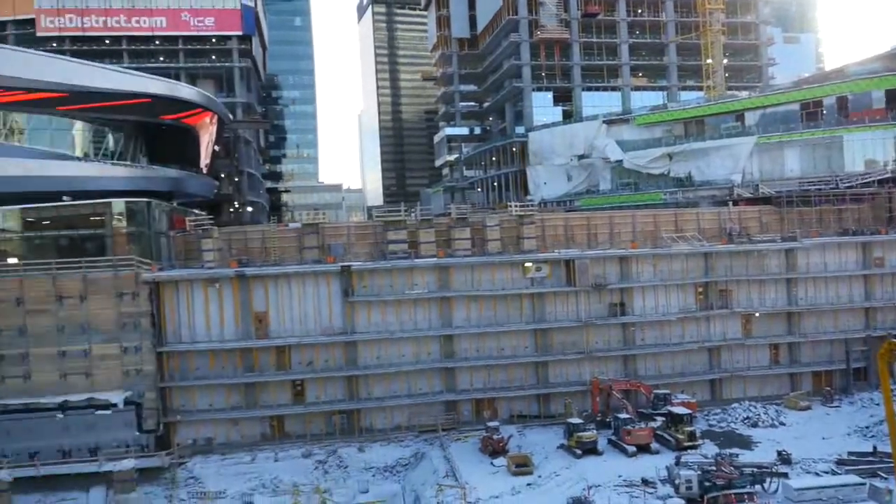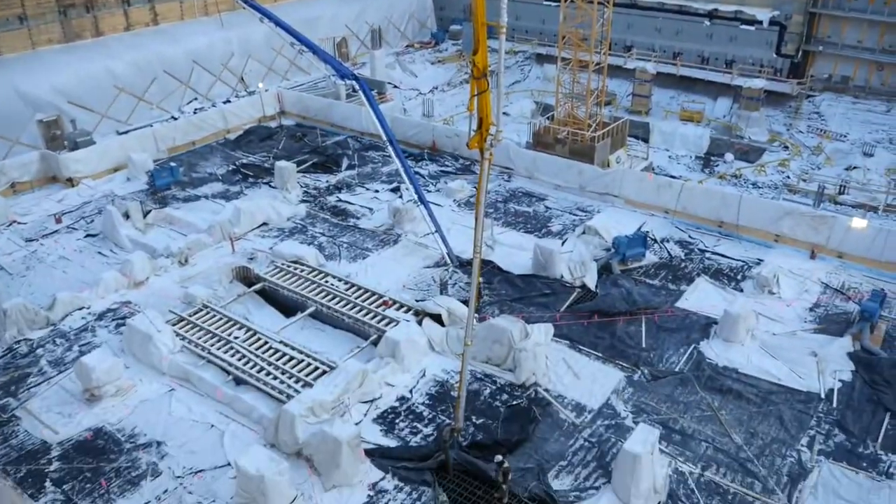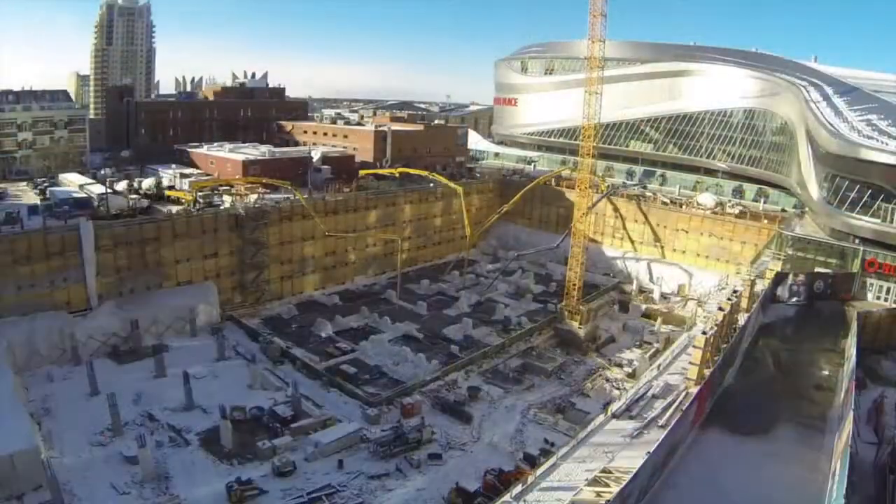We're downtown in Edmonton at the Ice District. Over the weekend we poured a 7,700 cubic meter raft slab for the third tower in the Ice District. The significance of this pour is that it's the largest continuous pour in the Edmonton area in history.